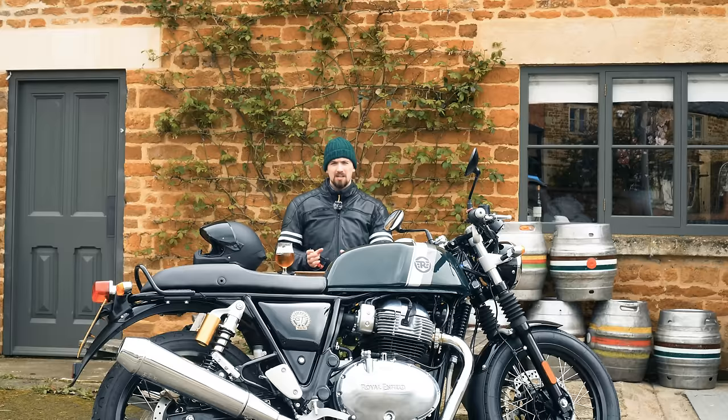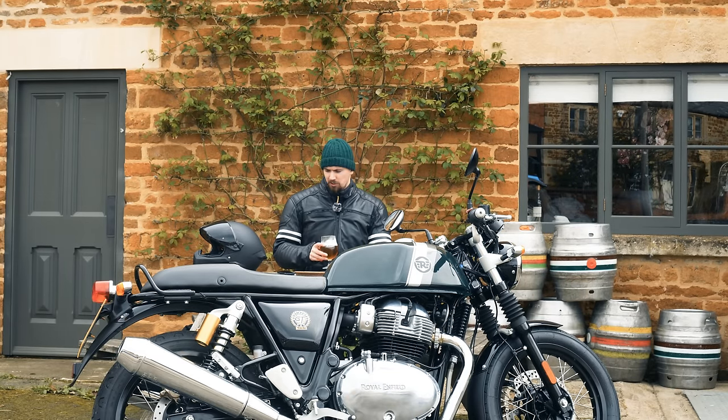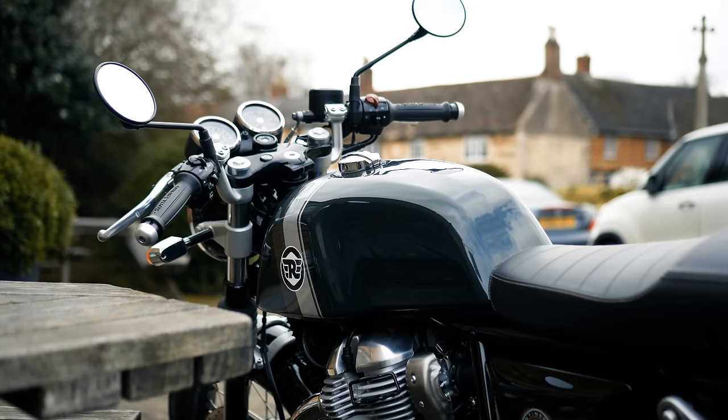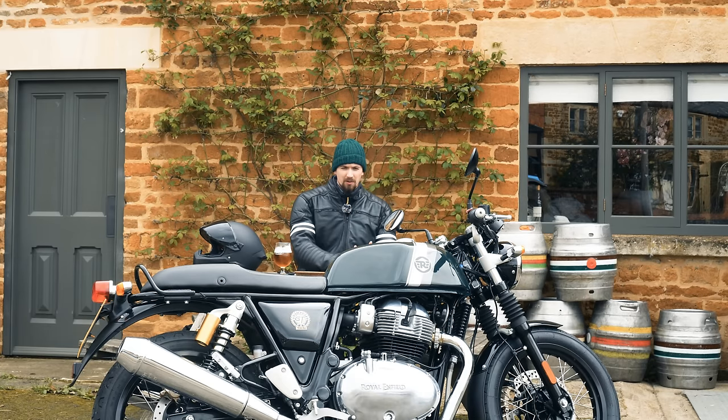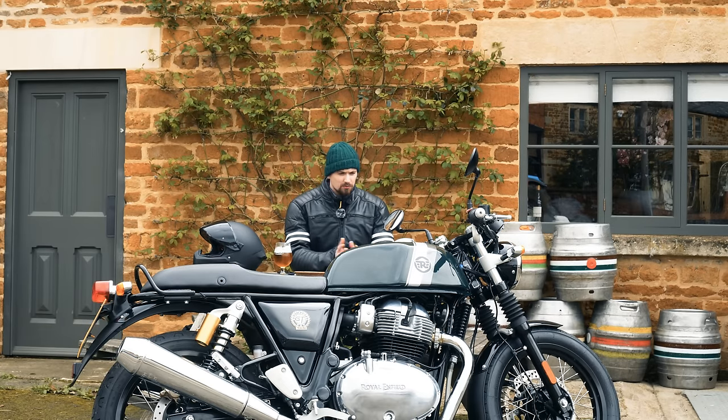I hope you're enjoying this more laid-back video. If you are, please hit subscribe — it's free and we're on the road to a hundred thousand subscribers, which would be a dream come true. Leave a like and your comments below. If you've ridden one of these Continental GTs, what do you think? As a bike that represents value for money but also incredible style and rideability, this is one of the best options out there.